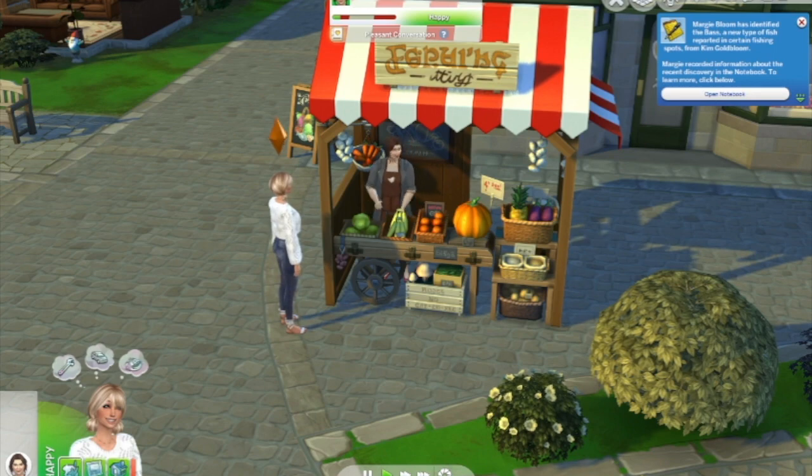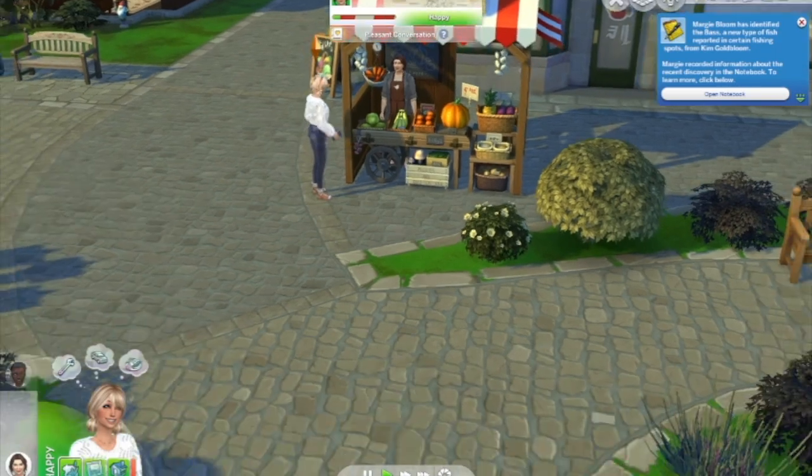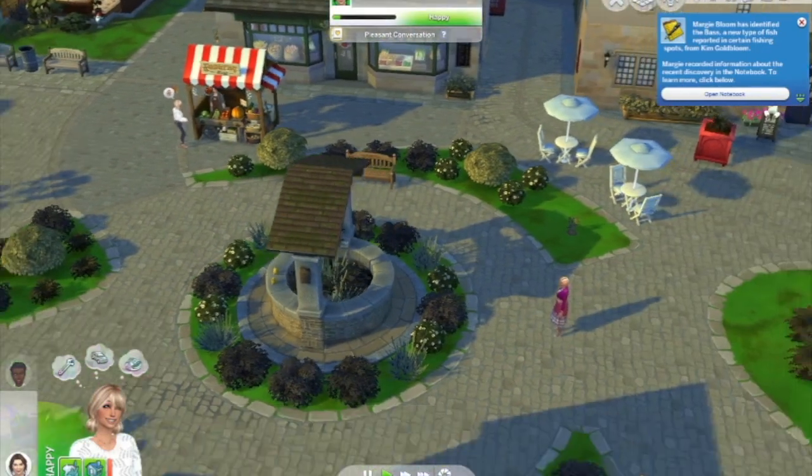They've gained a sentiment — she made time for me, how sweet! And she identified a new type of fish reported in certain fishing spots from Kim Goldblum. Well, thanks Kim — we appreciate that! Let's see, there's another stall around here somewhere.